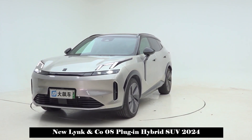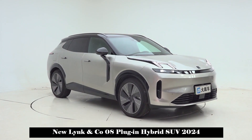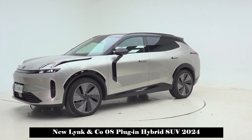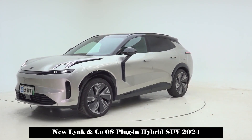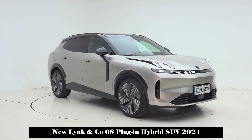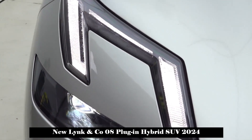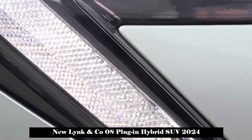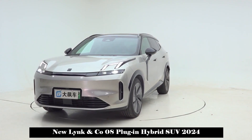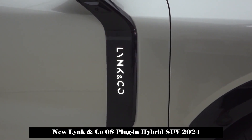On the evening of September 8, Lynk & Co.'s new plug-in hybrid midsize SUV, the Lynk & Co. 08, was officially launched. With a total of five models, the Lynk & Co. 08 is the first model based on the new generation CMA Evo architecture, adopting Lynk & Co.'s latest family-style design language, equipped with Meizu Flyme Auto vehicle system and EMP super plug-in hybrid. Under CLTC conditions, the pure electric range is 245 km and the comprehensive range is 1,400 km.